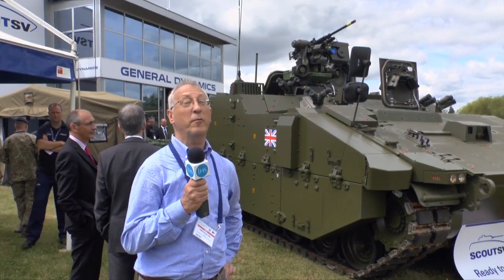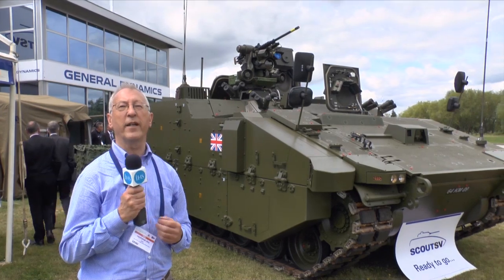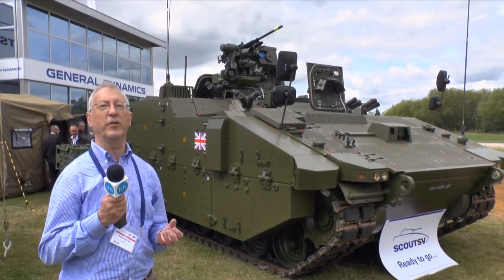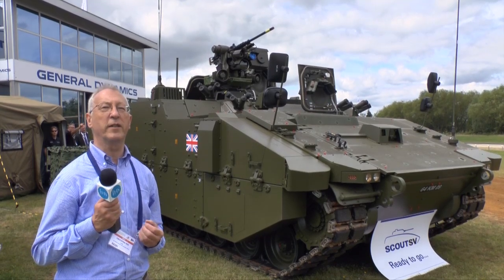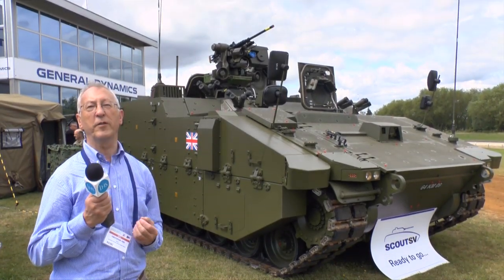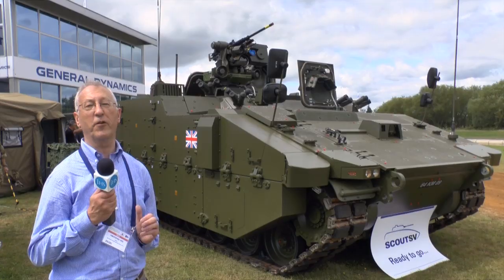This vehicle has a number of new features. It is fitted not only with cameras for situational awareness through 360 degrees, all in colour, but it also has an HMI system and an electronic architecture, which will make for easier upgrading of the vehicle in future as new technology emerges. It also has a modular armour system, which has been recently tested, and that gives high-level protection against a variety of threats, for example mines and improvised explosive devices. If you look inside, all the seats are decoupled from the floor, which gives a higher survivability for the crew.